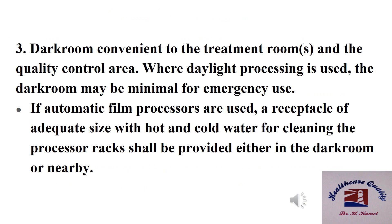Number three: dark room, convenient to the treatment rooms and the quality control area. Where daylight processing is used, the dark room may be minimal for emergency use. If automatic film processors are used, a receptacle of adequate size with hot and cold water for cleaning the processor racks shall be provided either in the dark room or nearby.